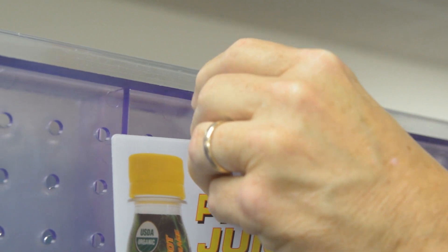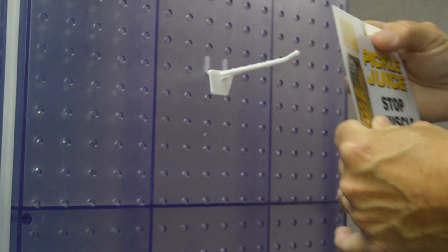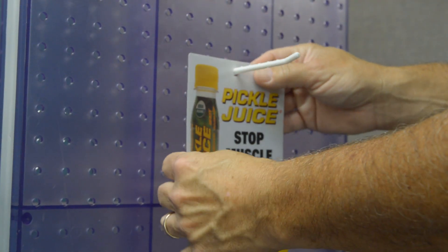This strip is a movable display that allows retailers to cross merchandise Pickle Juice anywhere in the store — the drink aisle, near Sporting Goods, or at checkout.